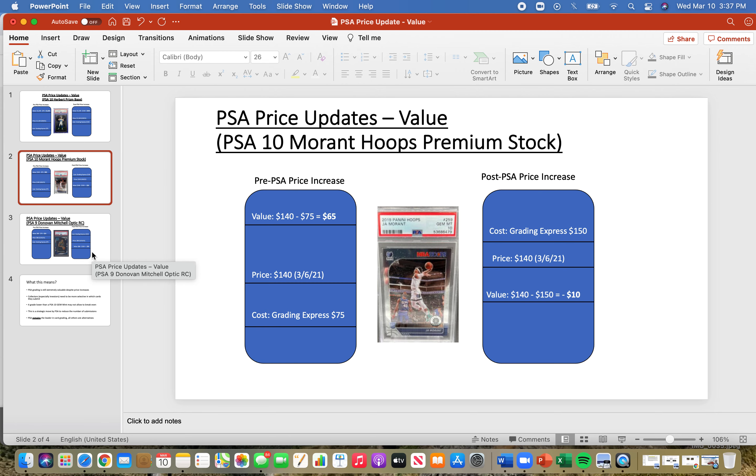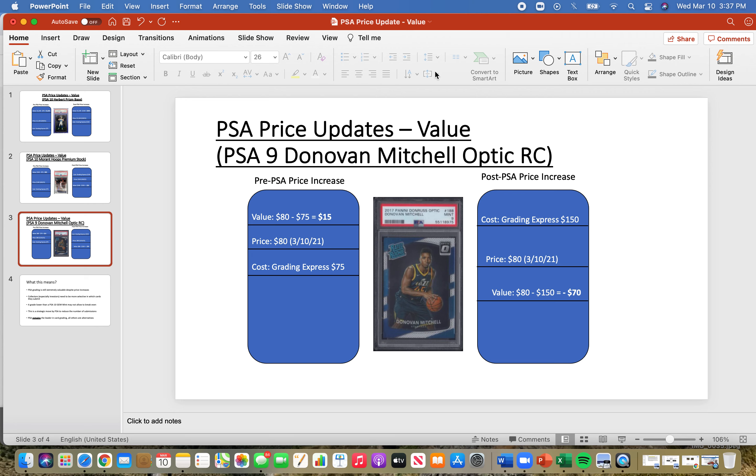Another factor I always considered: if my card doesn't get a PSA 10, am I going to get my money back? If it gets a PSA 9 or PSA 8, can I break even? Pre PSA price increase, let's look at this Donovan Mitchell Optic rookie at a PSA 9. I was hoping for a PSA 10, but knew a PSA 9 would be alright. The grading cost was $75, and the value of this card as of March 10th is around $80, so you're looking at roughly a $5 profit margin — basically breaking even.